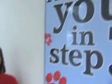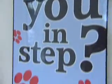Hi, I'm Christy. And I'm Bernie. And we work in the financial aid office. Are you in step? Do you know all the steps necessary in applying for financial aid?